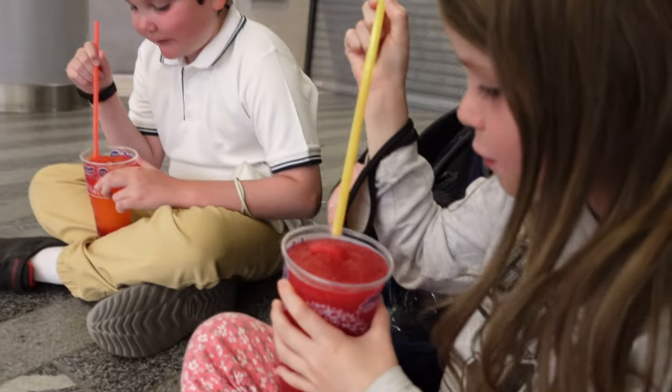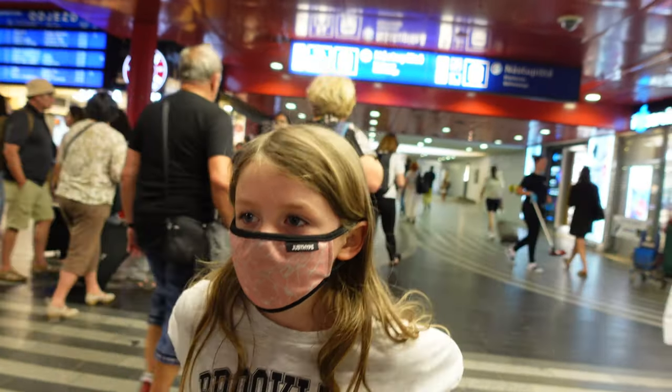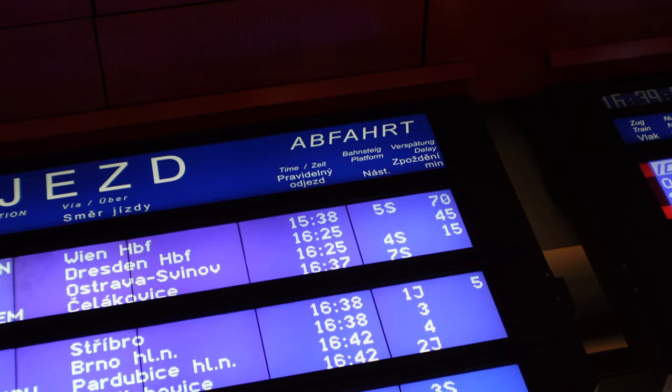We decided to come back out of the seedy lounge — it was just way too crammed — so we're sitting on the floor drinking a slush. We currently have a 30 minute delay on our train — the Berlin one, bottom of the screen, 30 minutes. So we're due to depart at five to five now instead of twenty-five past four. Hopefully it won't be longer than that — we'll probably be getting into Berlin around 9 o'clock tonight. We are now up to a 45 minute delay.